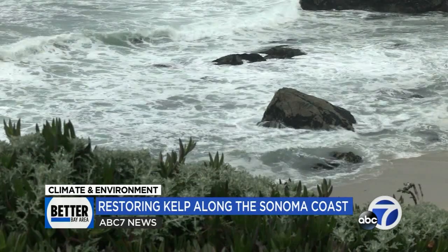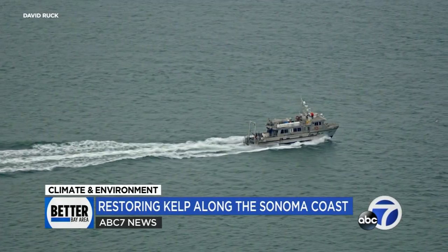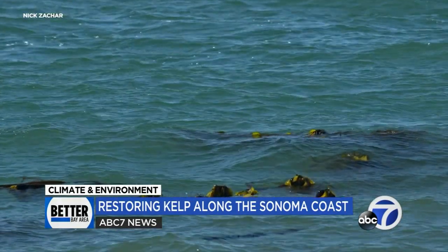For the Greater Farallons National Marine Sanctuary, it's a chance to restore an ecosystem that is critical for supporting sea life from abalone to rockfish and beyond.